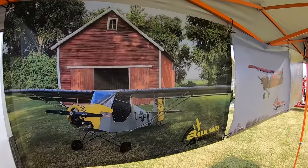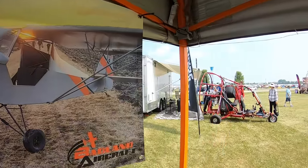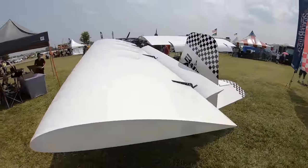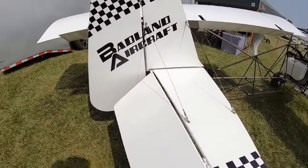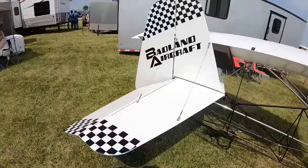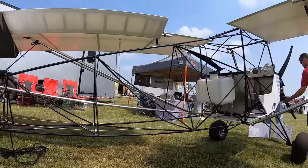A base kit comes with everything you need from the firewall aft — fabric, wheels, tires, all the controls, all the hardware — and everything is aircraft grade. The goal is to fix the image of ultralights: 'We are airplanes, we are pilots just like certified pilots — just scaled down.' Inspiration comes from older planes like Cubs, taking engineering cues from proven designs.